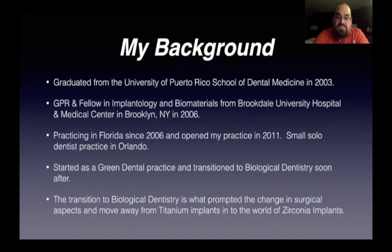That organically transitioned into a biological dentistry practice, especially after the mentorship of Matt Young and finding out the effects that mercury was having on myself, and looking into mercury amalgam separators for the practice. I started falling into a lot of research, which made me nervous. I started seeing things I didn't like. I looked up safe removal protocols, fell into the IOMT page, started following Matt Young on Facebook, and the rest is history. I joined the IOMT in 2015, and the transition to biological dentistry prompted my change in surgical aspects — I moved away from titanium implants to the world of zirconia implants.